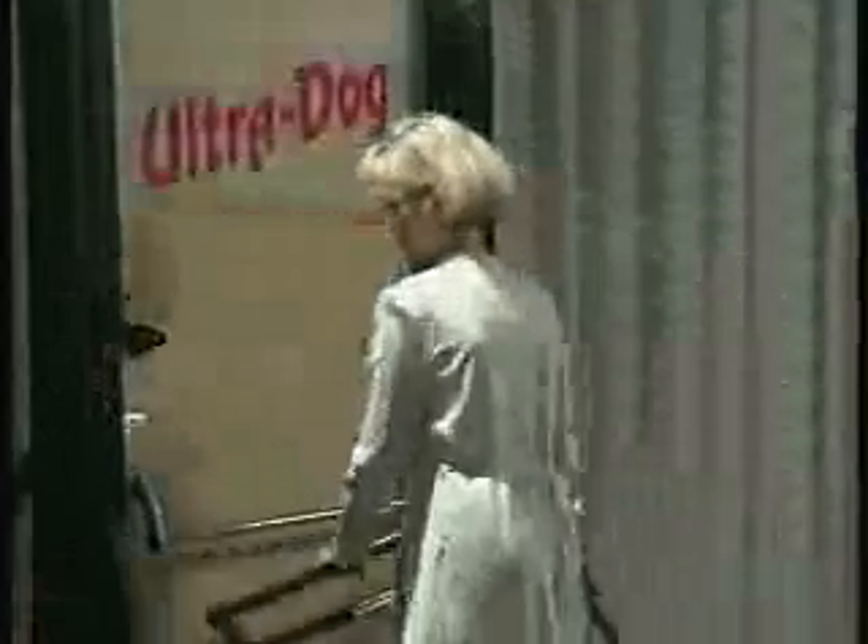To disengage, simply push the release handle forward. All it takes is one move with UltraDog's patented cam action release. This single action release requires minimum effort and no prior knowledge.